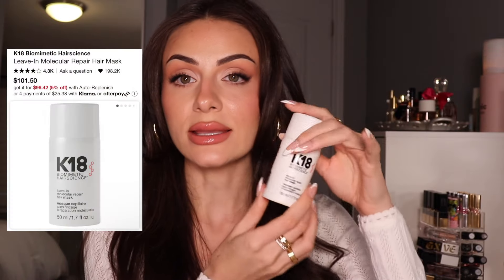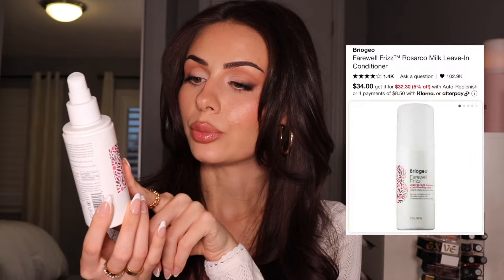If your hair is super damaged, the K18 Bond Repair is amazing. I've really gotten my hair to such a healthy state, but I've had it be so dry and this really saved me in those times. You need so little of this — a little goes such a long way. If you have damaged hair, please try this.